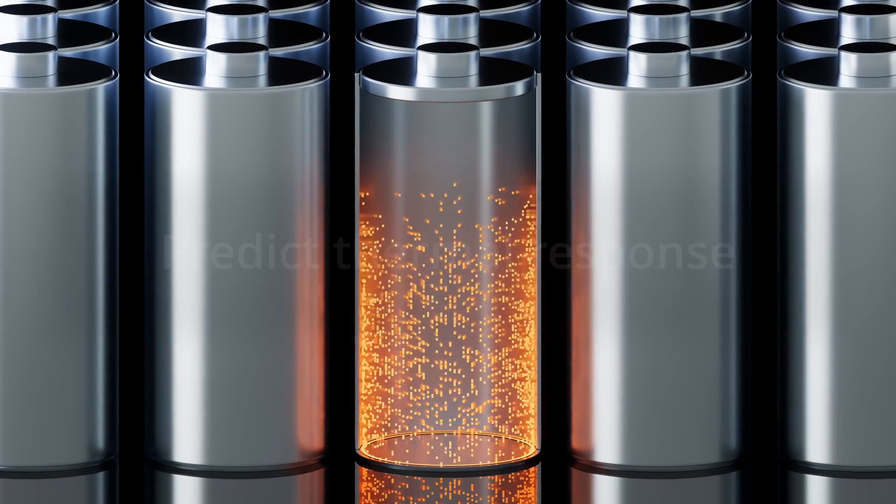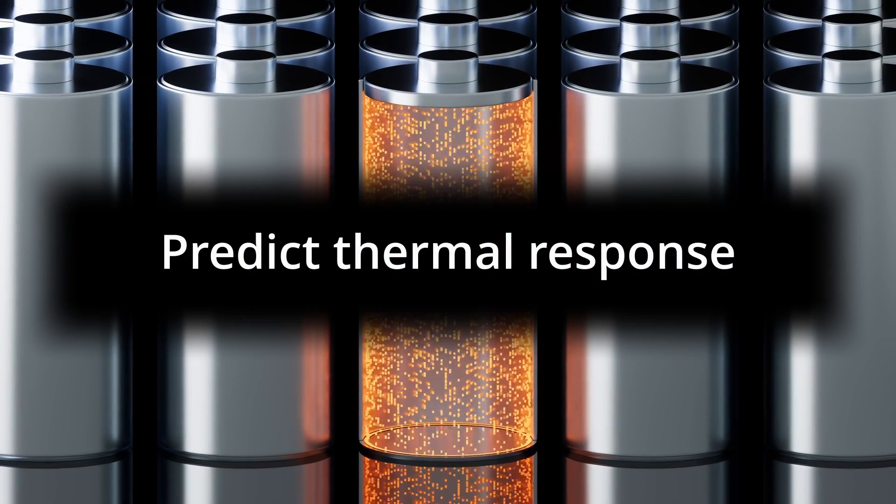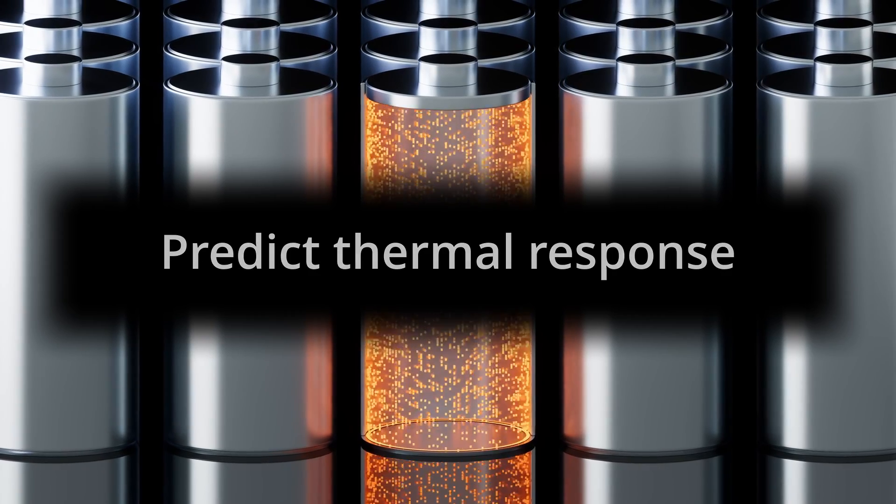You can use JuliaSim Batteries to better understand the thermal properties of batteries, understand how your batteries will degrade, and predict the effects of fast-charging scenarios on your product's lifetime.